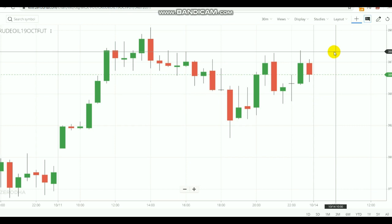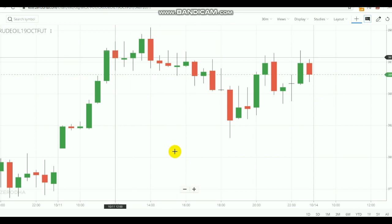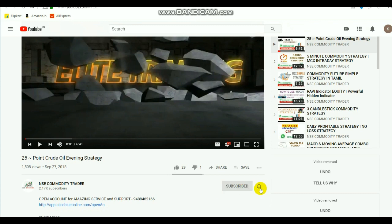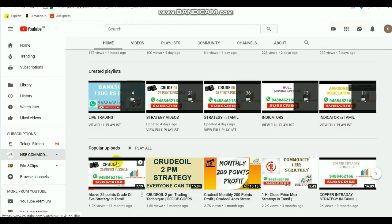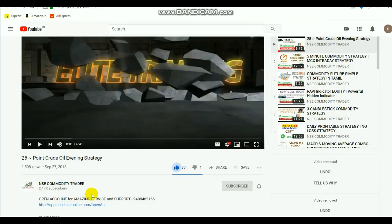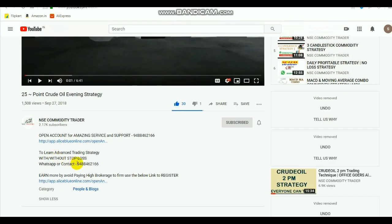Those who are new to the channel, kindly subscribe and select the bell icon to get notifications of my videos. If you like the video, select the like button and share it. On the channel home page we have added more videos in playlists covering strategy and indicators in both Tamil and English languages. We are also taking more advanced trading strategy classes — if you want to know about it, WhatsApp or contact this number.